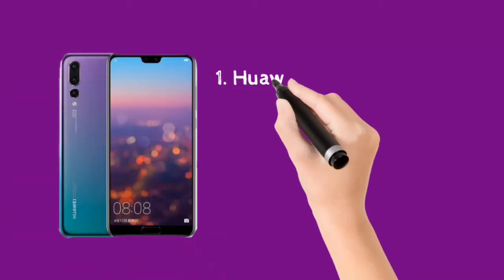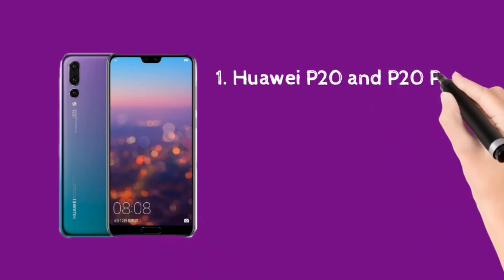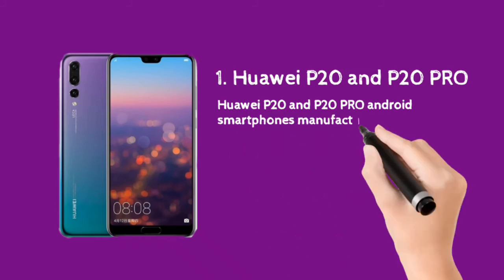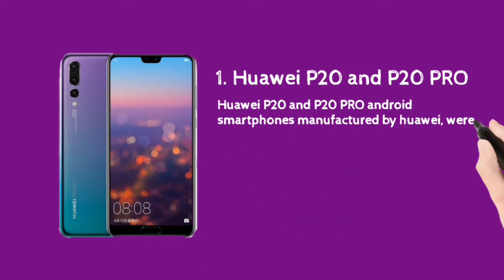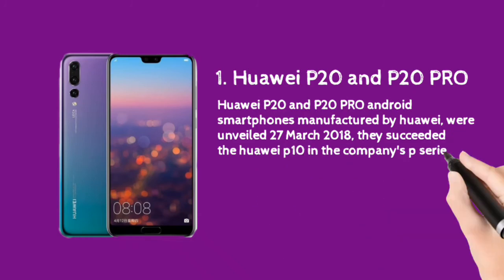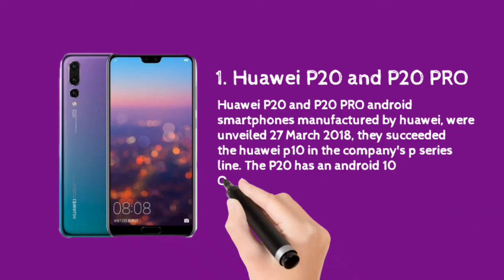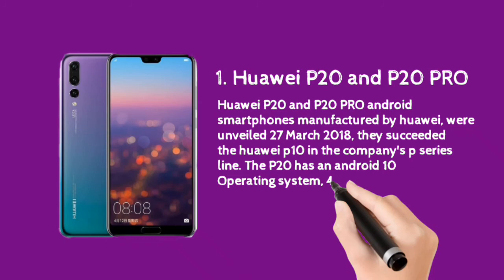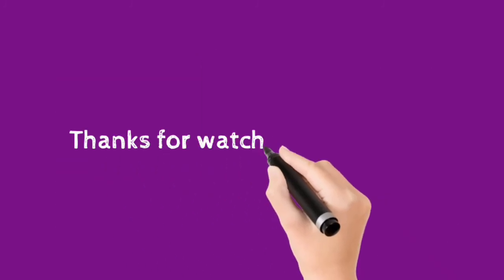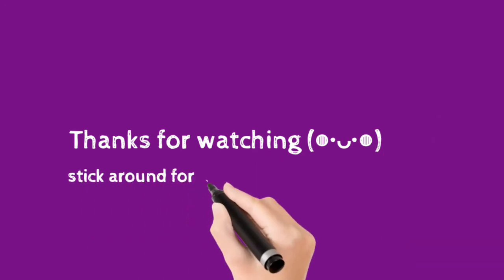Last but not least, we have the Huawei P20 and P20 Pro smartphones, unveiled March 27th, 2018. They succeeded the Huawei P10 in the company's P-series line. The P20 has an Android 10 operating system, 4 to 6GB memory, a 3400 to 4000mAh battery, a 5.84-inch screen, and 128GB storage. This is the end of Season 1, Episode 2 of The Insight.